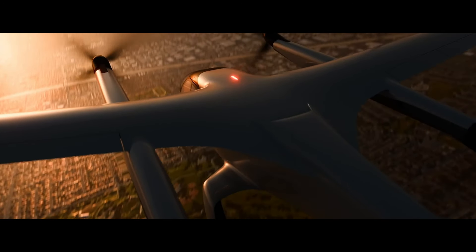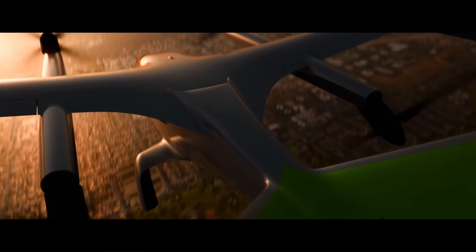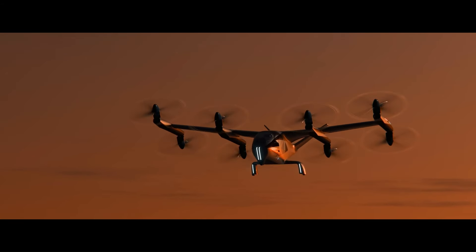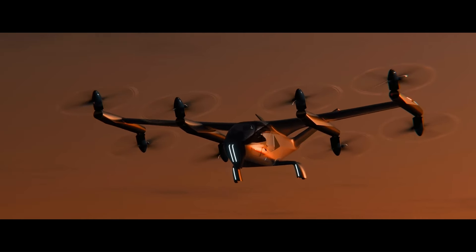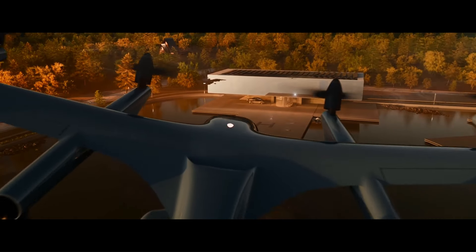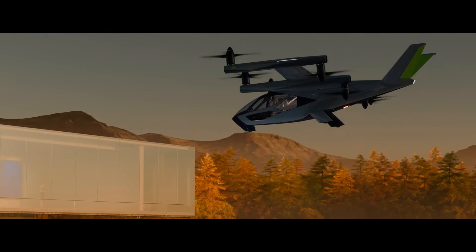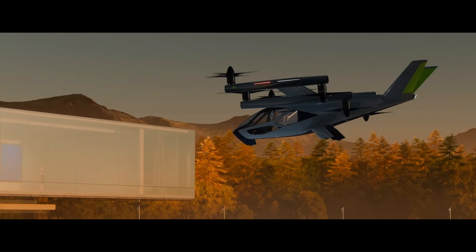Soprano is aiming for the SA-2 to enter service in 2028. The company is currently working on developing a prototype and plans to begin flight testing later this year. These aircraft have the potential to revolutionize urban transportation by providing a quick and convenient way to get around.